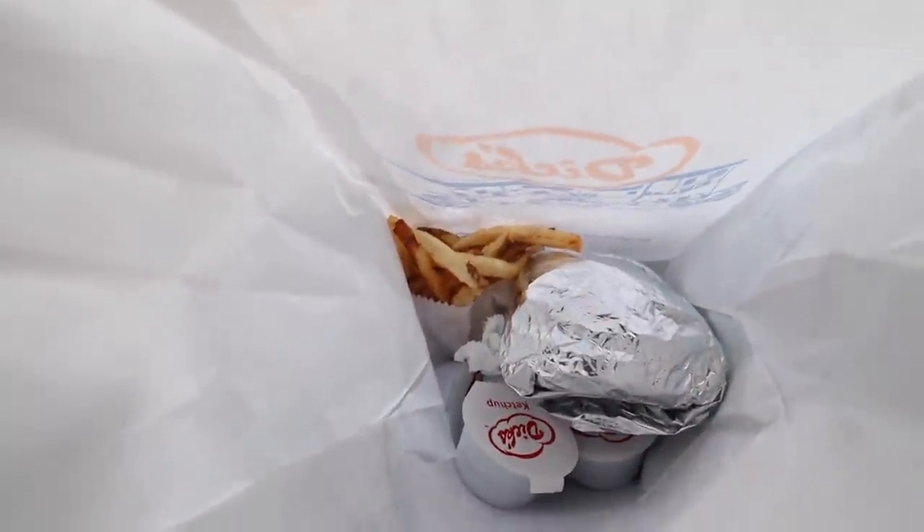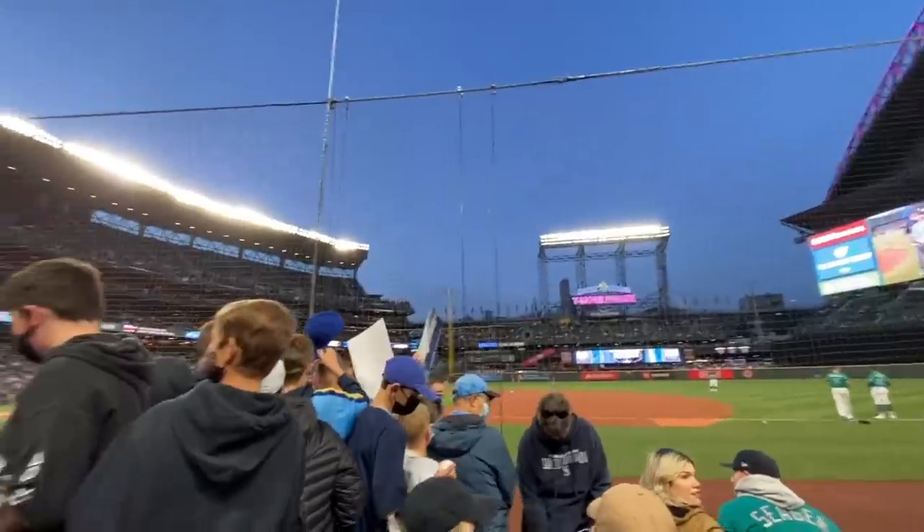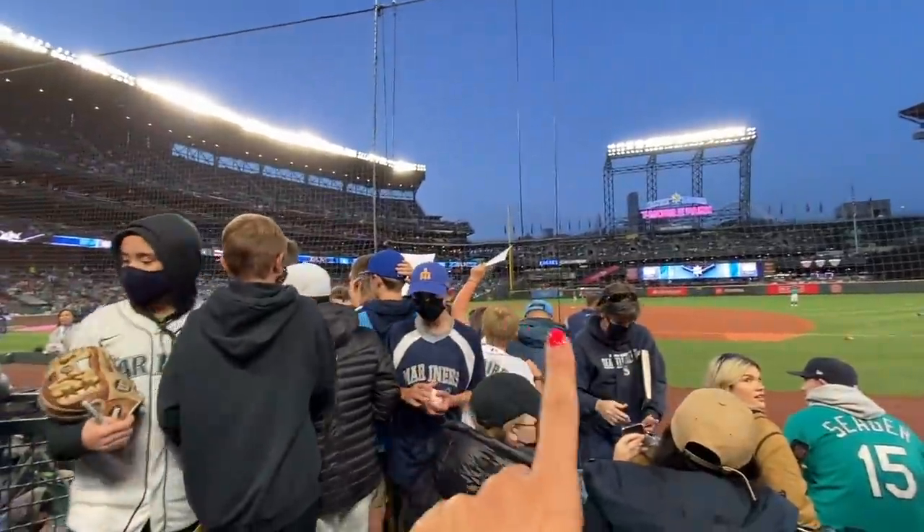I got a deluxe burger and some French fries with ketchup — okay! We're currently at our seat. They're doing autograph signings right now, we have pretty good seats. It looks completely sold out, which I don't think the Mariners usually get. This is how close we are — they're doing autographs right there!